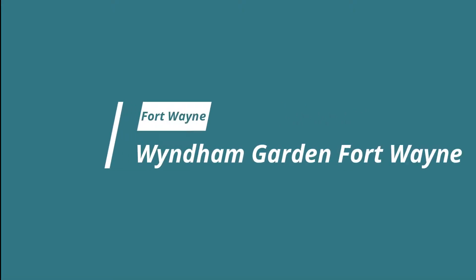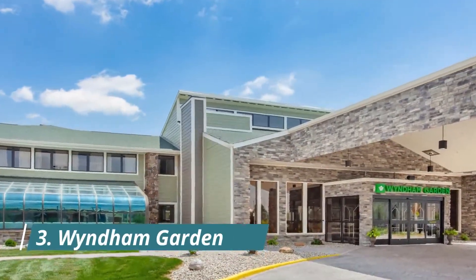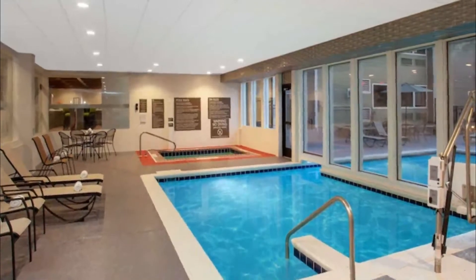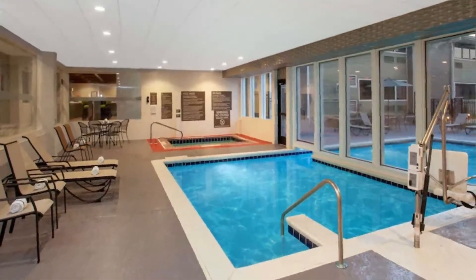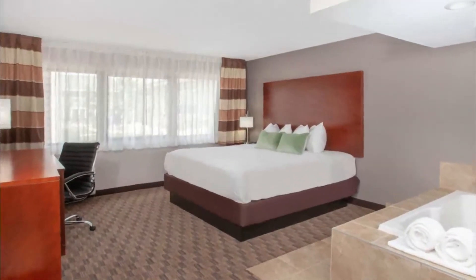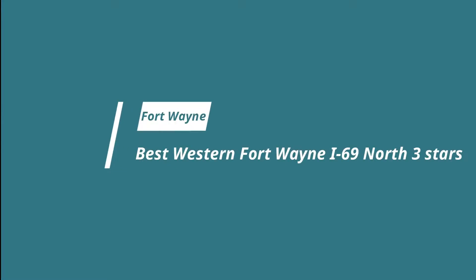Number three: Wyndham Garden Fort Wayne. Located in Fort Wayne just off I-69, the Wyndham Garden Fort Wayne is 7.2 kilometers from downtown Fort Wayne. It has a free buffet breakfast and an on-site fitness center. They also include free Wi-Fi. Number four: Best Western Fort Wayne I-69 North.